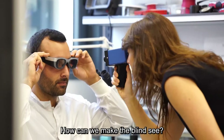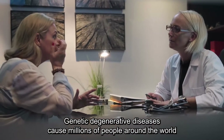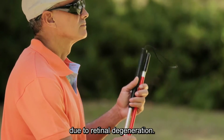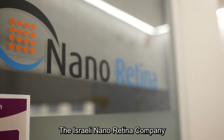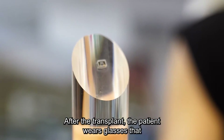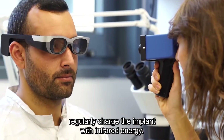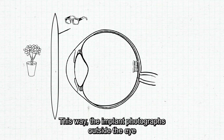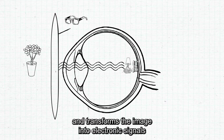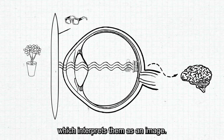How can we make the blind see? Genetic degenerative disease causes millions of people around the world to gradually lose their sight until almost complete blindness due to retinal degeneration. The Israeli Nano Retina Company developed a tiny smart implant that replaces the existing retina. After the transplant, the patient wears glasses that regularly charge the implant with infrared energy. The implant photographs outside the eye and transforms the image into electronic signals that bypass the degenerative retina, transferring them to the patient's brain, which interprets them as an image.